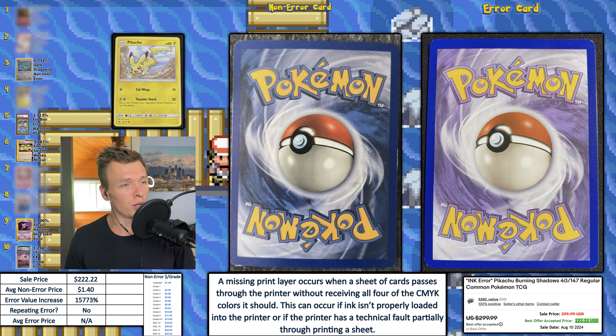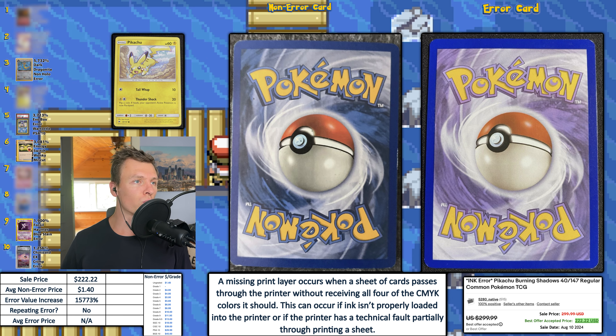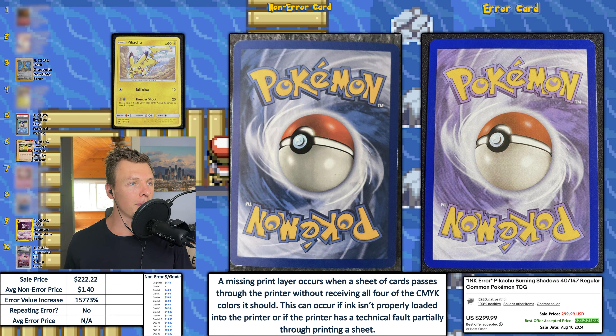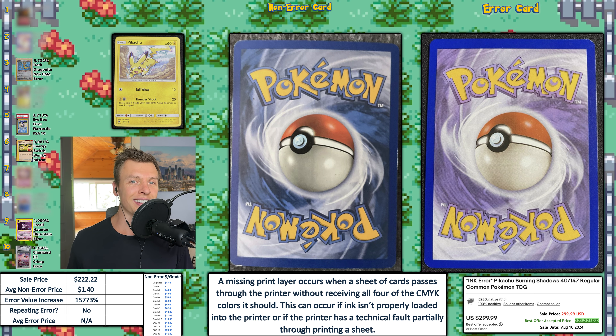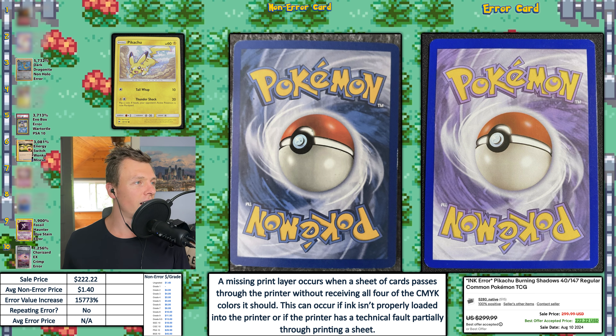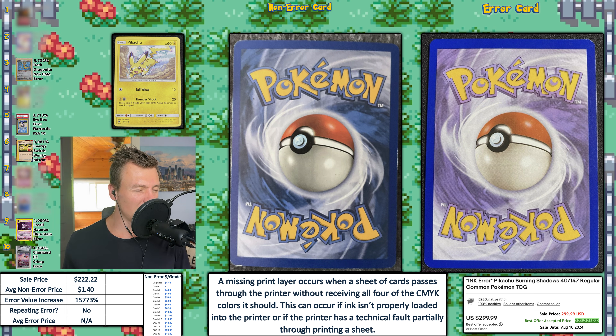Next up we have a big kahuna — a Pikachu from Burning Shadows, and I believe this is a missing print layer. A missing print layer will be consistent throughout the whole card — you can see the card on the right is a lot lighter but it's consistent. If it was a low ink error, you might only see half the card missing its ink versus the rest. Correct me if I'm wrong, error experts — I'm no expert, I just talk about this and I've been doing it for 24 weeks. This sold for $222.22. Average non-error price is $1.40, giving an EVI of 15,773% — good enough for number two this week.